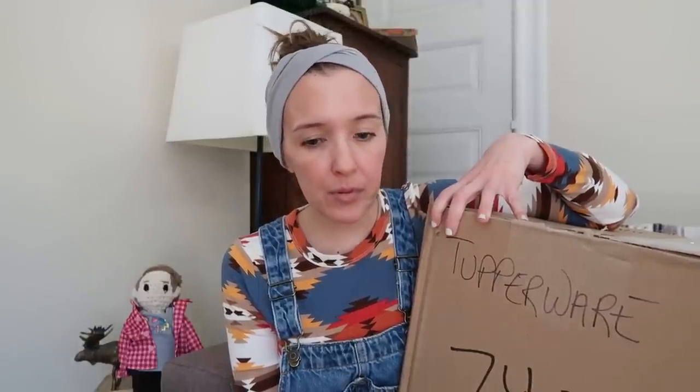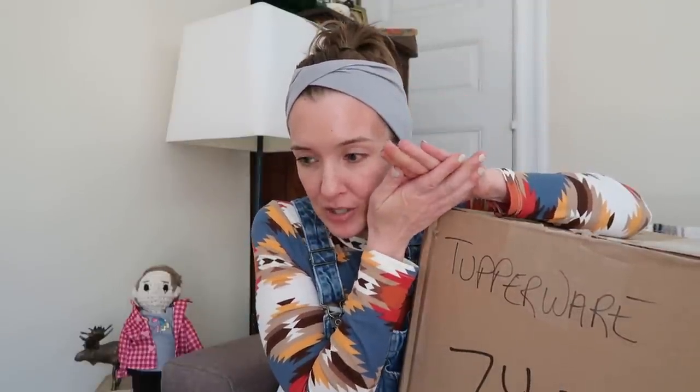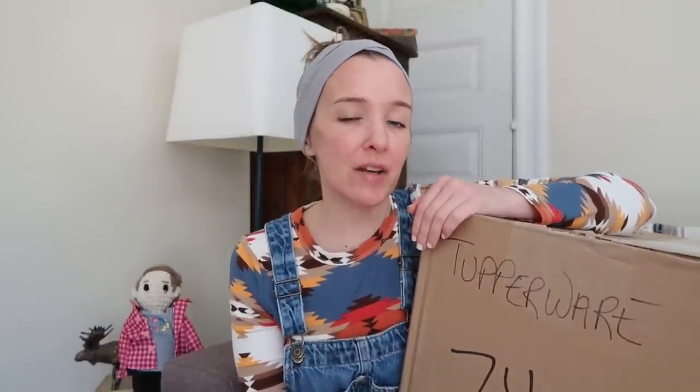Hello everyone and welcome to Paper and Moose and welcome to mail day. Today's mail day is brought to you by our friend Philip in Baltimore, Maryland. Philip has sent me several large packages, so I'm going to be opening them probably within the next few mail videos, sprinkled in with some other mail videos because they're rather large. This one says tupperware — did you send me tupperware? We're going to find out.